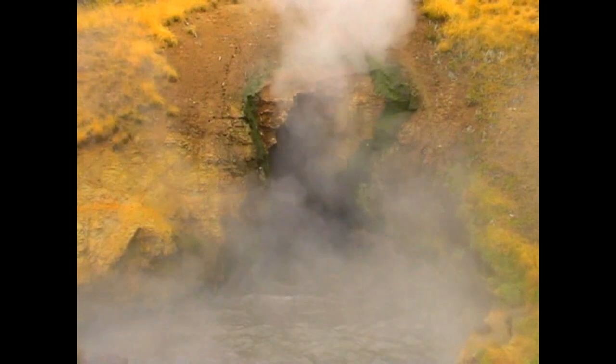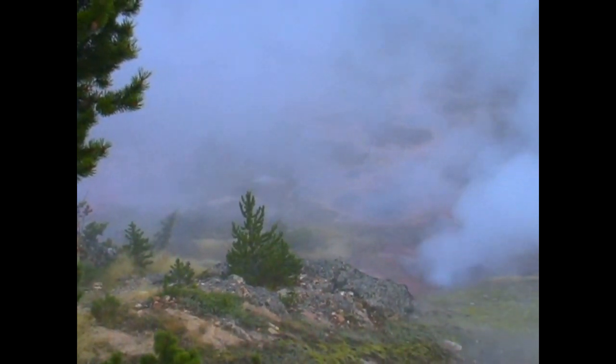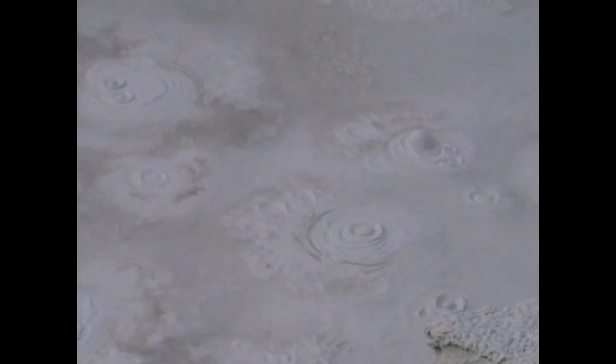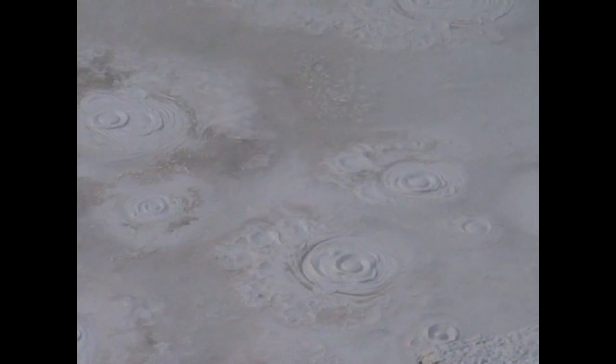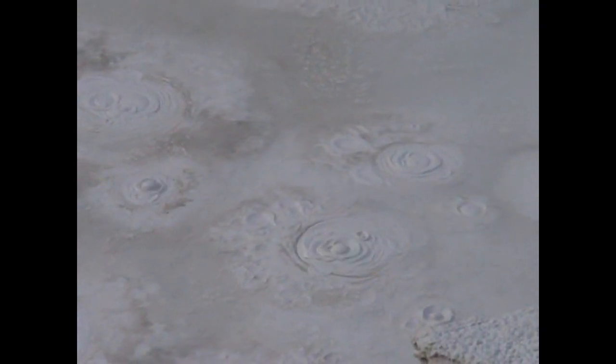Half of Yellowstone is covered with fumaroles. Mud pots, on the other hand, are acidic hot springs with a limited water supply. Some microorganisms use hydrogen sulfide, which arises from deep within the earth, as an energy source. They help convert this gas to sulfuric acid, which breaks down rock into clay. Various gases escape through the wet clay and mud, causing it to bubble. Mud pot activity varies with the seasons and the amount of precipitation.